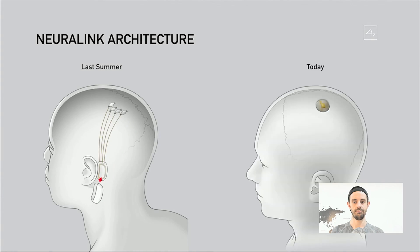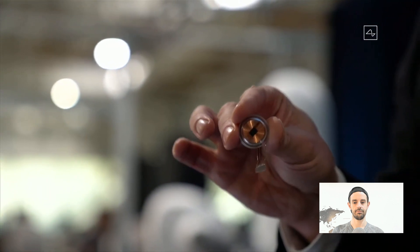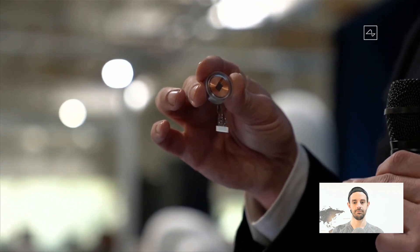We've simplified this to something about the size of a large coin. It goes in your skull, replaces a piece of skull, and the wires connect within a few centimetres or about an inch away from the device. In a lot of ways, it's kind of like a Fitbit in your skull with tiny wires.